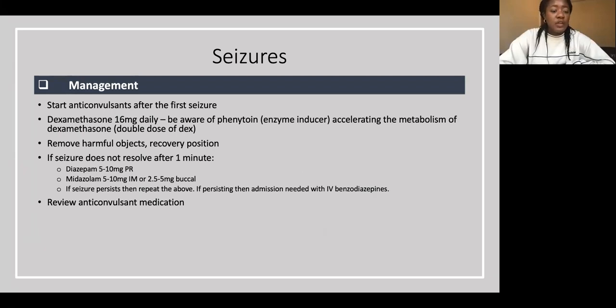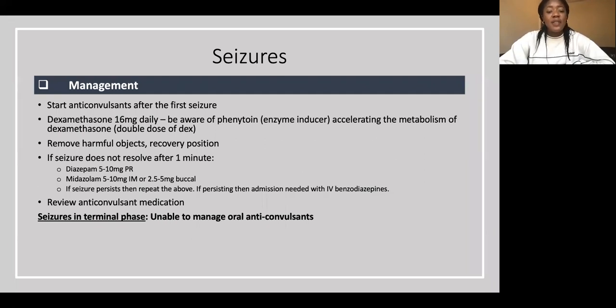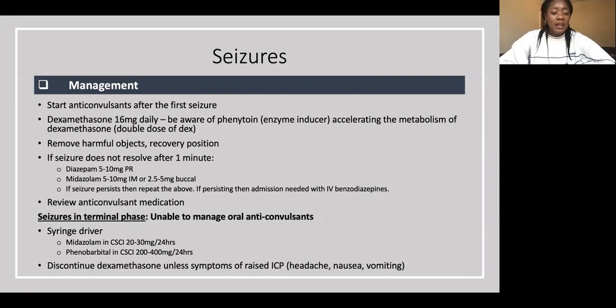If it persists after repeating, admit for IV treatment. Review anticonvulsant medication if seizures are not controlled. In the terminal phase when patients can't manage oral anticonvulsants, set up a syringe driver (CSCI — continuous subcutaneous infusion) with midazolam 20 to 30 mg per 24 hours. If that's not sufficient, add phenobarbital. In the terminal phase, discontinue dexamethasone unless symptoms of raised intracranial pressure — headaches, nausea, vomiting — are present.